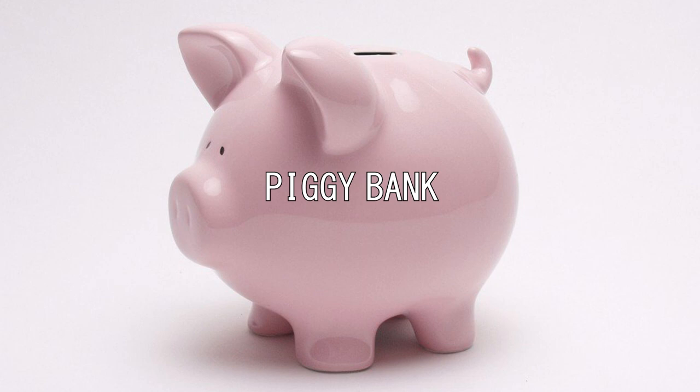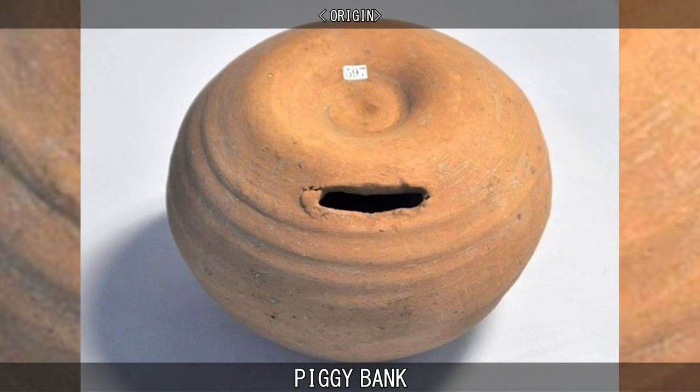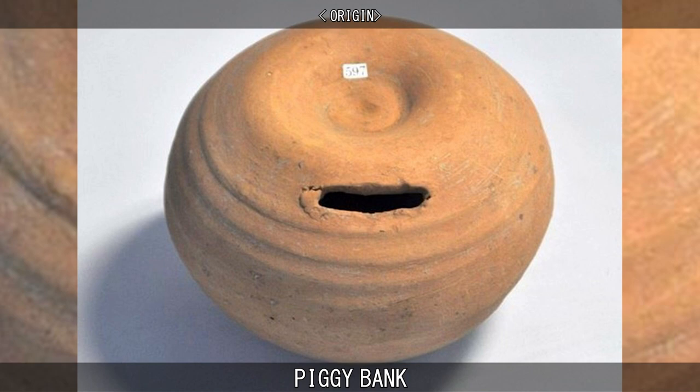The piggy bank is a traditional name of a coin container normally used by children. The piggy bank is known to collectors as a still bank, as opposed to the mechanical banks popular in the early 20th century.